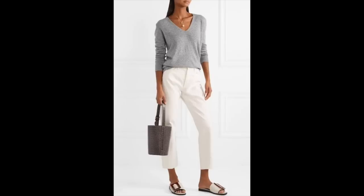And if it's spring or summer, you can always find some thin cashmere blends in short sleeve that you can still wear without having to sweat too much.